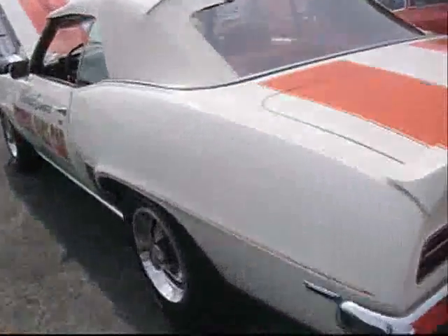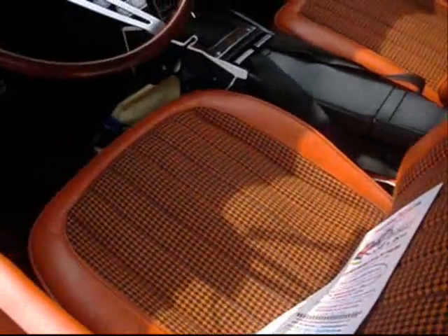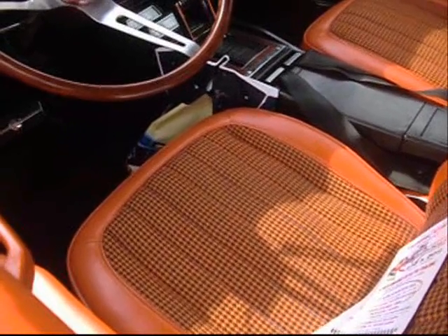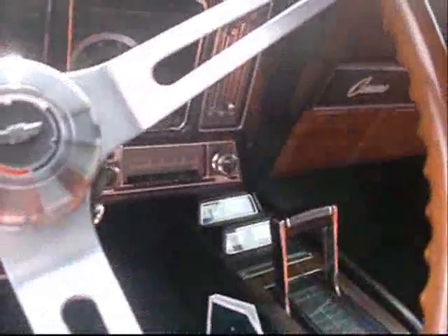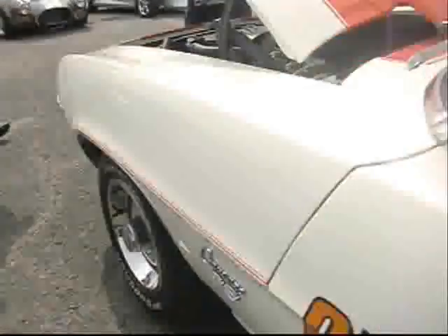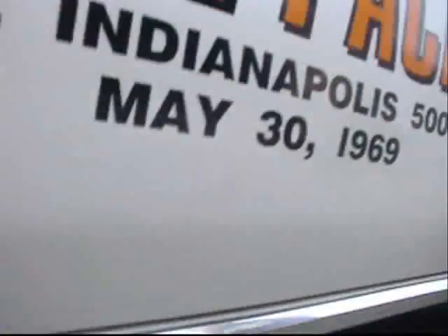69 Camaro SS RS Rally Sport pace car replica. You like your interior orange? In orange, we believe. Wow. Sawtooth gauges. If it's a big block it's a Turbo 400, and this is a small block 350, so it has the first-year Turbo 350 transmission — and it does. Turbo 350. It's a frame-off, front frame-off restoration. Beautifully done, attention to detail.